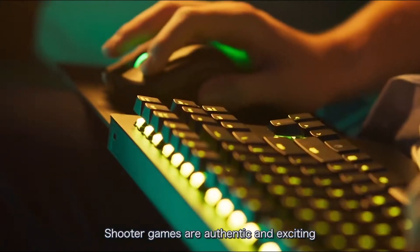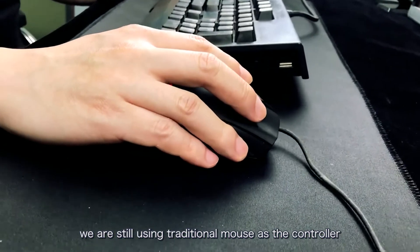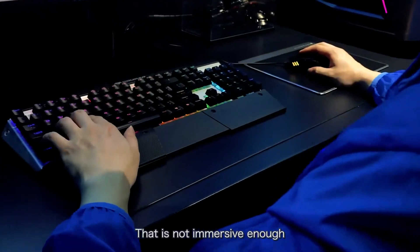Shooting games are authentic and exciting. However, we are still using a traditional mouse as the controller. That is not immersive enough.